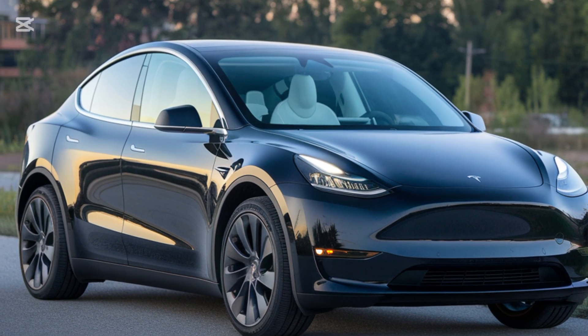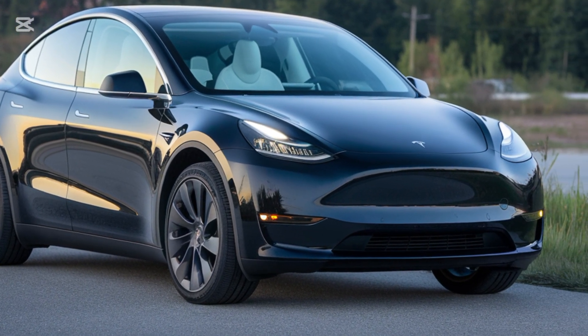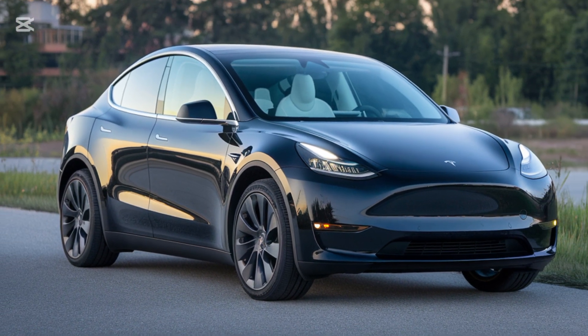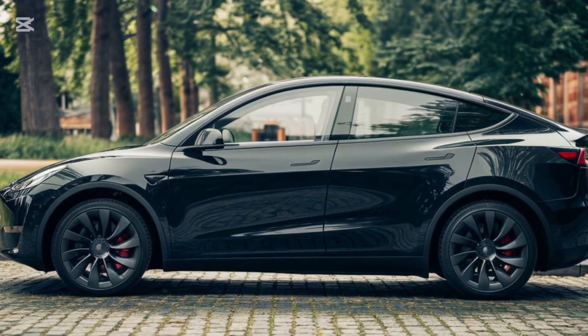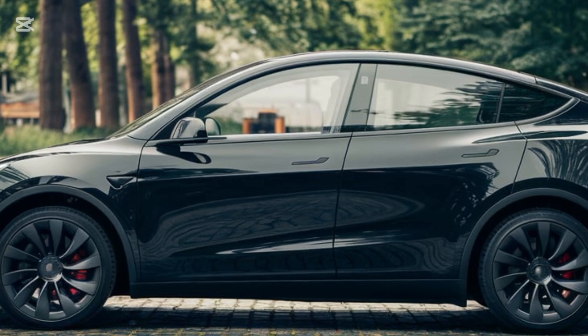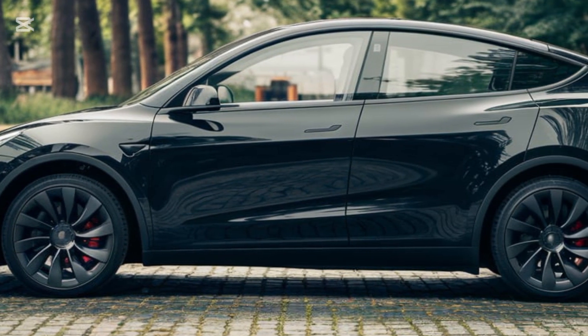Tesla's enhanced autopilot features are also worth mentioning. The full self-driving package, though still technically in beta, offers significant improvements in lane changes, traffic sign recognition, and parking assistance. Safety continues to be a top priority, with the Model Y achieving top crash test ratings and featuring advanced driver assist systems as standard.